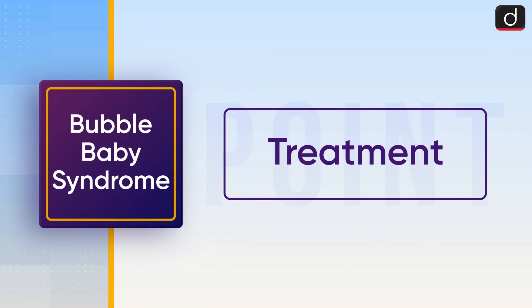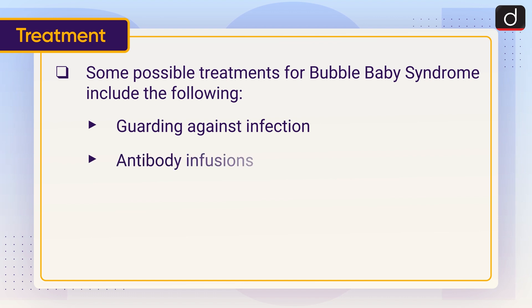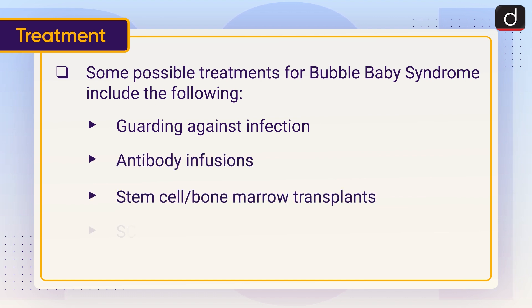Lastly, moving on to treatment. Some possible treatments for Bubble Baby Syndrome include the following: guarding against infection, antibody infusions, stem cell (bone marrow) transplants, and SCID-X1 gene therapy.